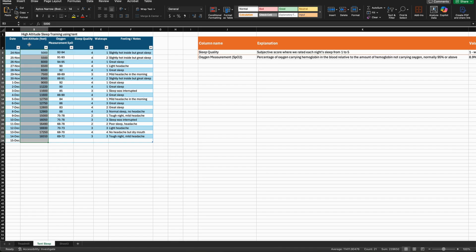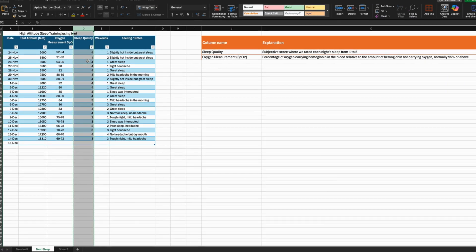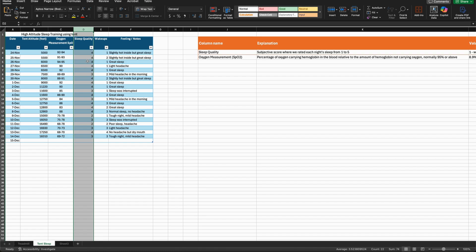However, if we didn't sleep well, we stayed at the same altitude an extra night until our body adjusted. This is a subjective score where we rated each night's sleep from one — very poor — to five — excellent. It helped us quickly see whether our body was adapting. A lower score told us to be cautious and not ascend altitude settings too quickly.